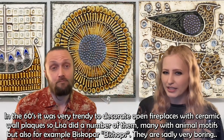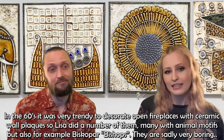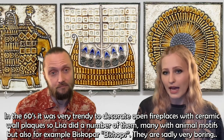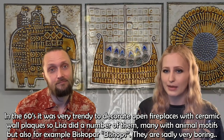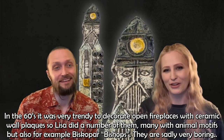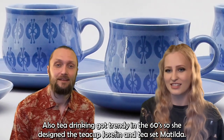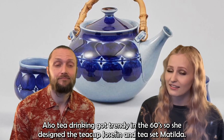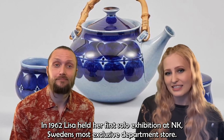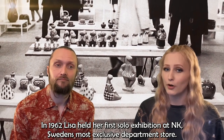In the 60s, it was very trendy to decorate open fireplaces with ceramic wall plaques, so Lisa made a number of them — many with animal motifs, but also featuring bishops. Tea drinking also got trendy in the 60s, so she designed a teacup called Josefin and a tea set called Matilda. In 1962, Lisa held her first solo exhibition at Enko, Sweden's most exclusive department store.